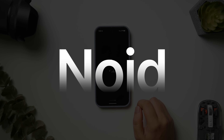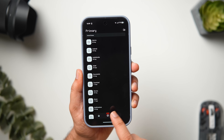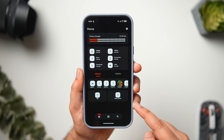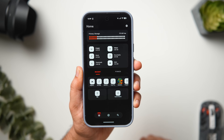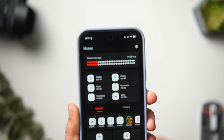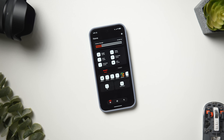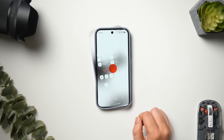Next up we have an interesting file manager app called Noid. Managing your files shouldn't be complicated — it's a smart file manager that auto-categorizes files for easy access. Noid gives you a clean and efficient way to organize, search, and manage your files, whether you're sorting documents, clearing storage, or quickly accessing important files. The UI looks modern and clean with a nothing-inspired design language, and I really like how it shows storage capacity using a dot matrix bar at the top.